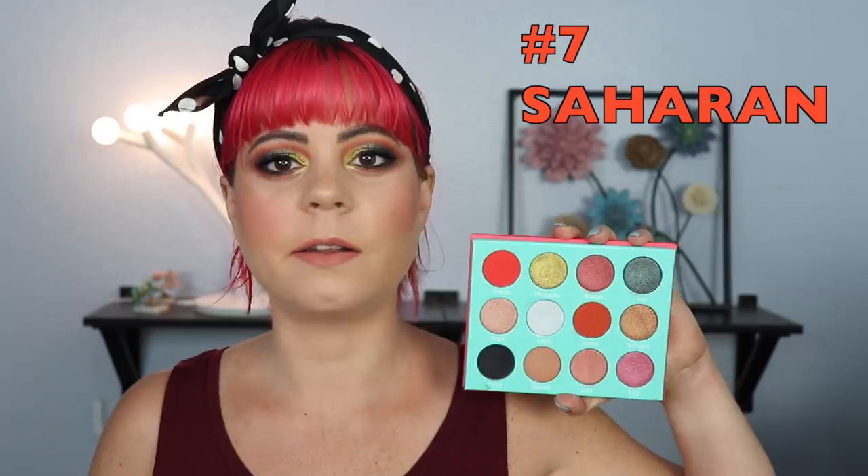The next palette I want to talk about is the Saharan palette, which is actually what's on my eyes today — I did film a look with it and will link that in the corner. I haven't used this palette a lot and I need to use it more because I think it is stunning. The only reason it ended up a bit lower is that the shimmers are so stunning, but I wish the mattes were a little bit different. I really, really like that they have a black matte in here — it's so good and blends super easily — but I do wish there was just a little bit of a different color story overall.